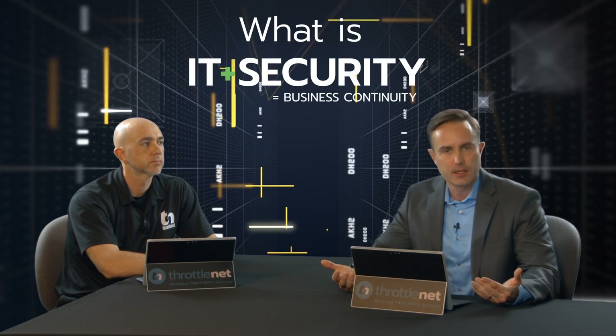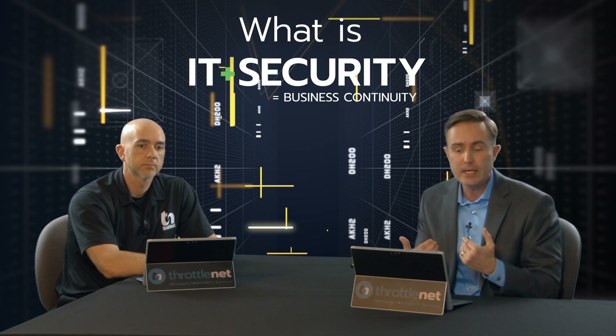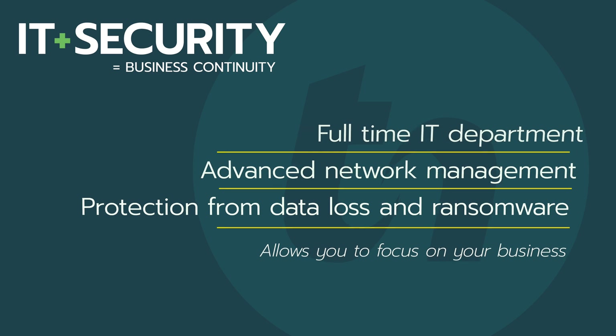The first question is: what is IT plus security? This is a core focus of what we as an organization are doing, and everybody defines this differently. How we define it is pretty straightforward: IT plus security is our solution that provides business owners and organizations a full-time IT department that combines advanced network management services to keep your network running smoothly and to protect you from data loss, hacking, and ransomware — allowing you to focus on running your business.